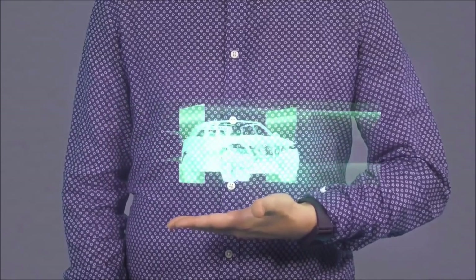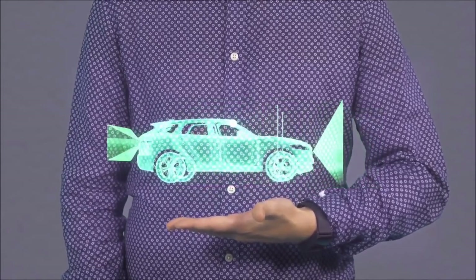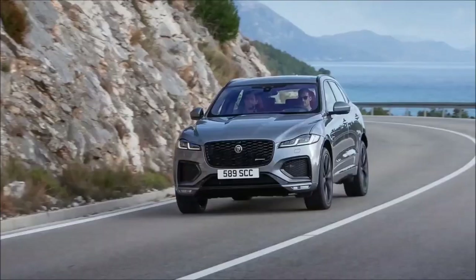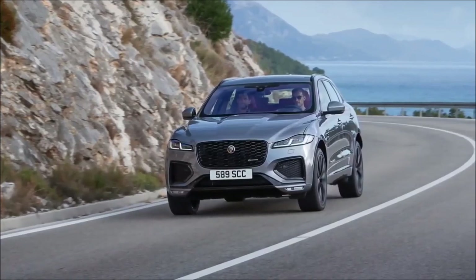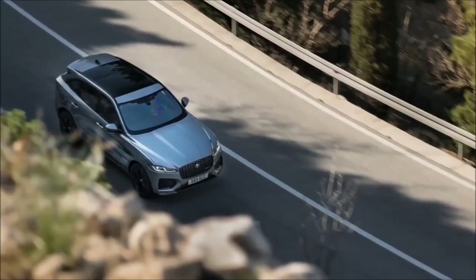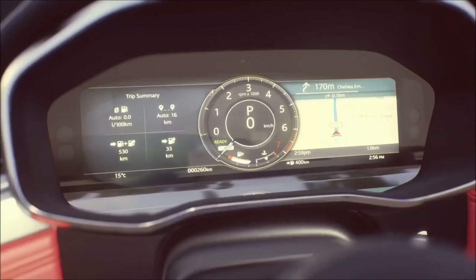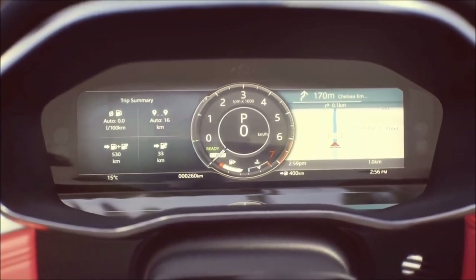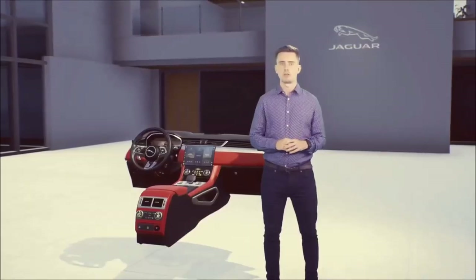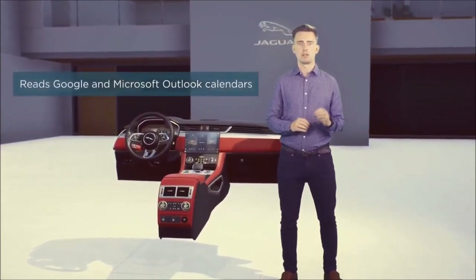For example, the 3D surround camera system shows a 360-degree view around the vehicle on the central touchscreen for parking and low-speed manoeuvring, fusing images from four onboard cameras to provide a seamless real-time view. On a journey, your navigation learns your routine and regular routes to refine its suggestions. The voice guidance knows to keep quiet when you're traveling on roads you drive regularly, and it displays a traffic summary and ETA for your most likely destination. When you're traveling for work, Pivi Pro can read your Google and Microsoft Outlook calendar.